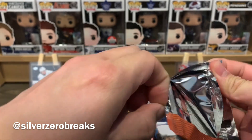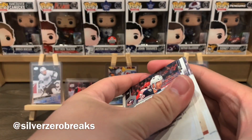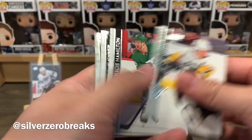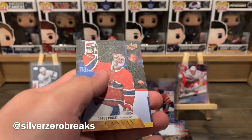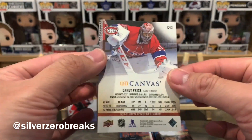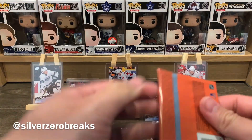Four young guns down, two more to go. We've got a UD Canvas right here — Malkin, Hamilton, Jenner, Kane, Shesterkin, Morrow, Buster, and a UD Canvas of Carey Price. Carey Price UD Canvas — that's three canvas cards now.